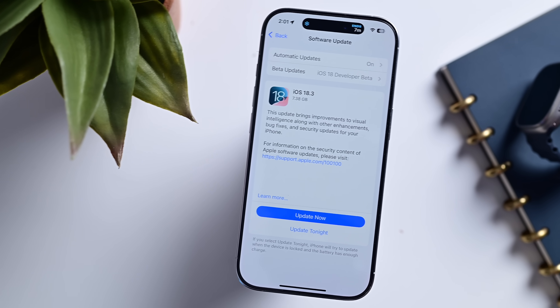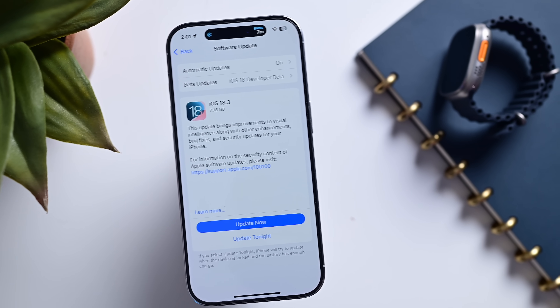Go ahead and download iOS 18.3 now, and let me know if you spot any other new changes or features down in the comments. Subscribe and I'll catch you next time.